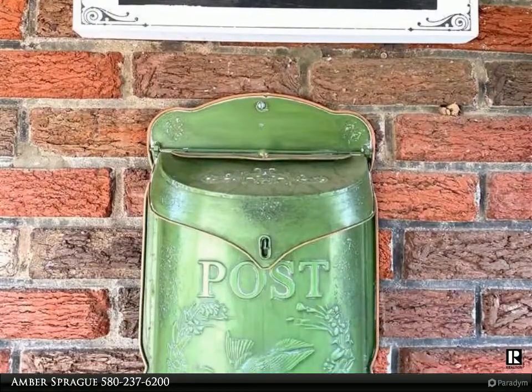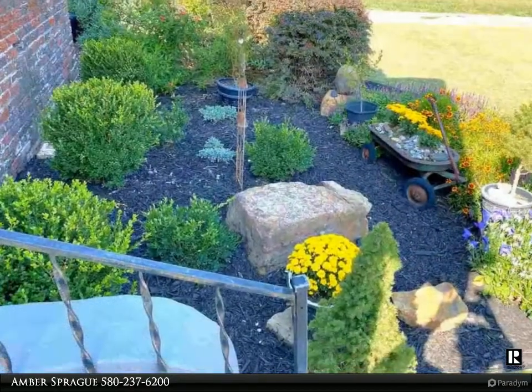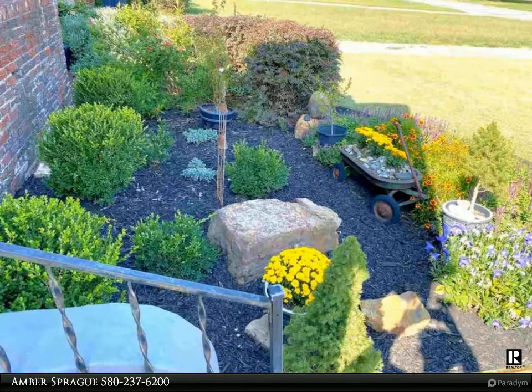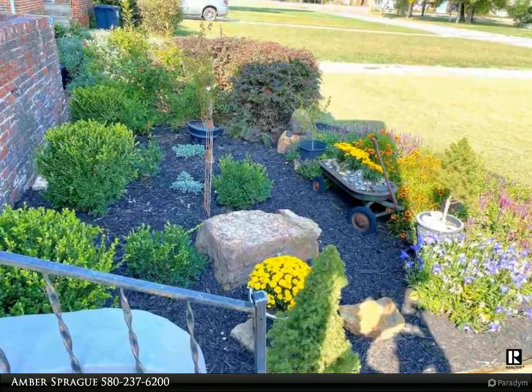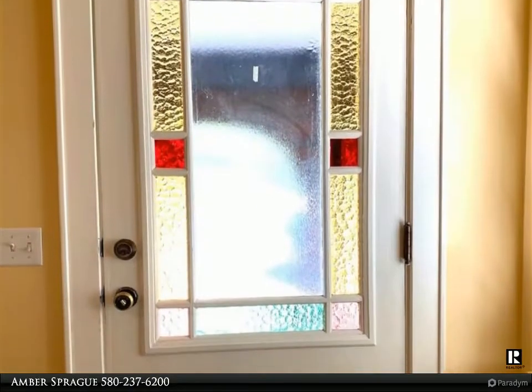The large living room has a wonderful light and airy feel with lots of natural light, custom shutters, and tall tray-accented ceilings. The kitchen is a baker's dream with an abundance of cabinet space, countertops, and recently updated appliances.